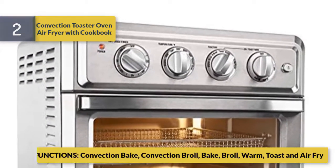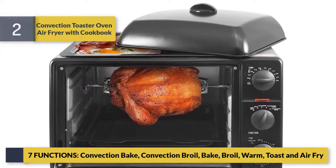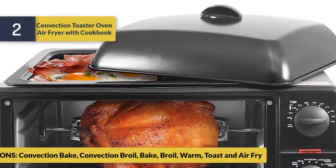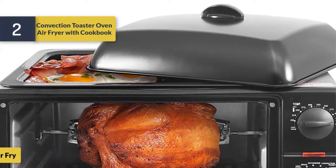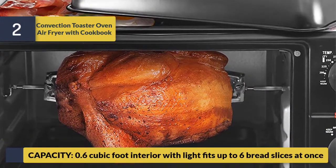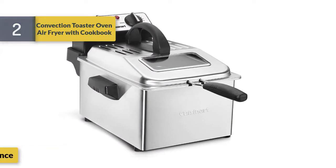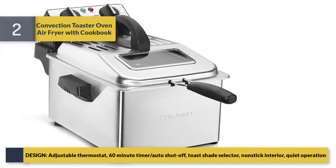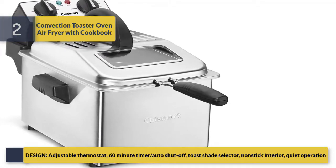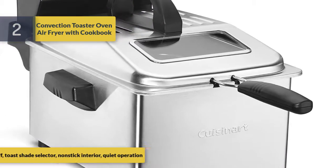Number 2: a convection toaster oven air fryer that comes with a cookbook. It offers seven functions: convection bake, broil, warm, toast, and air fry. The 0.6 cubic foot interior with light fits up to six bread slices at once. It includes an adjustable thermostat, 60-minute timer, auto shut-off, toast shade selector, non-stick interior, and quiet operation.